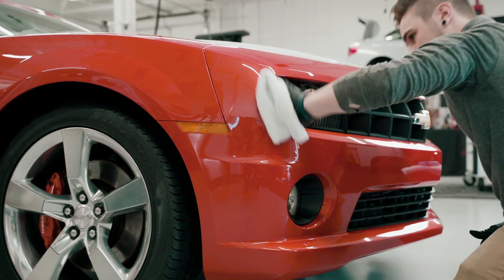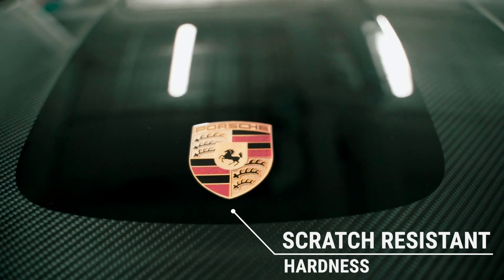Ceramic Pro creates a visually stunning finish while providing UV protection, non-stick properties, and scratch-resistant hardness.